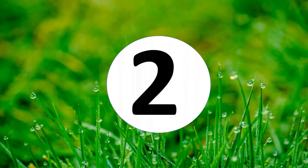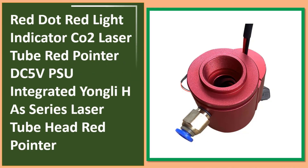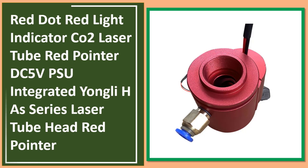At number two: Red Dot Red Light Indicator CO2 laser tube red pointer, DC5V PSU integrated, Yongli H.A series laser tube head red pointer.